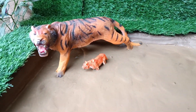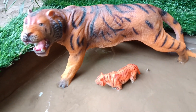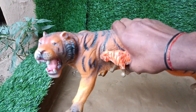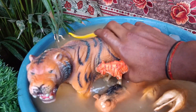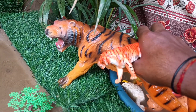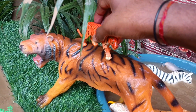Now friends, you have a very big tiger, and a baby tiger is also there. We will clean both of them by taking them out of this mud. Friends, let's make the tiger baby sit on its mom.